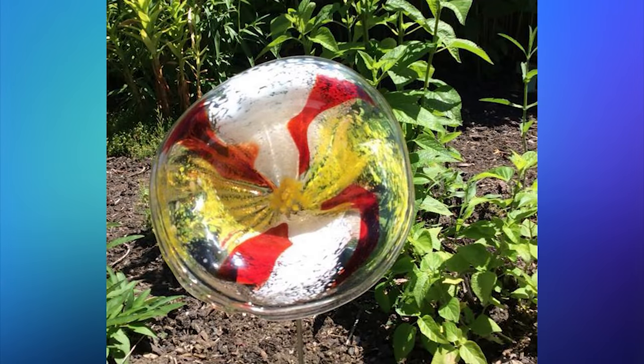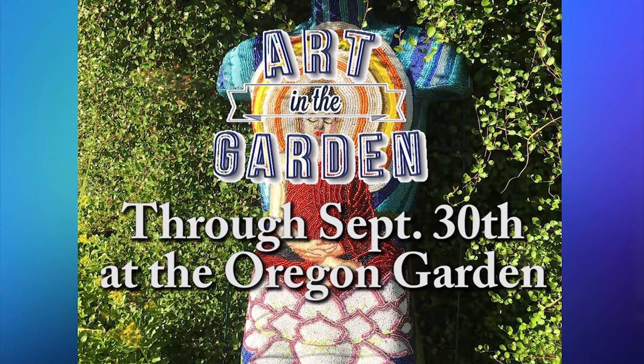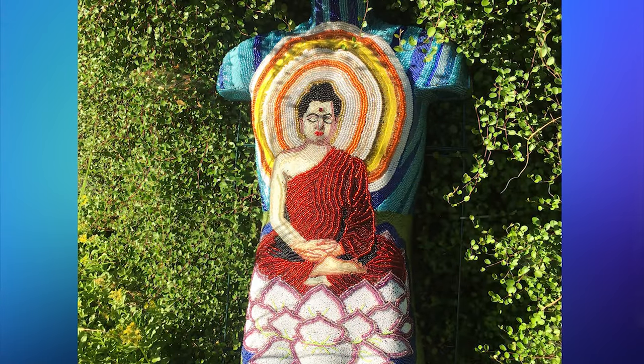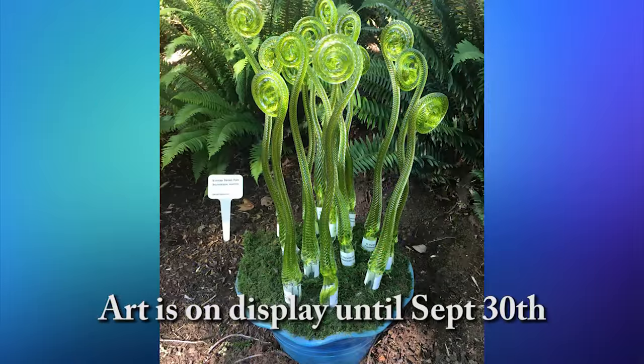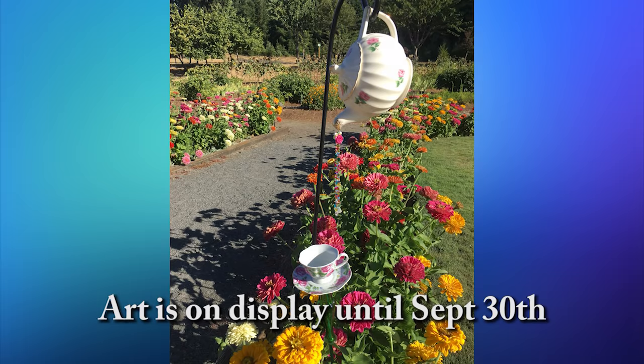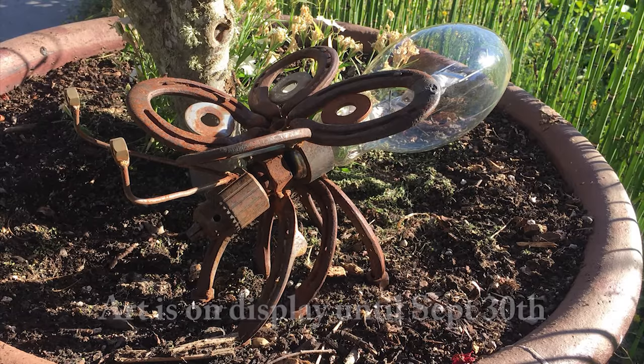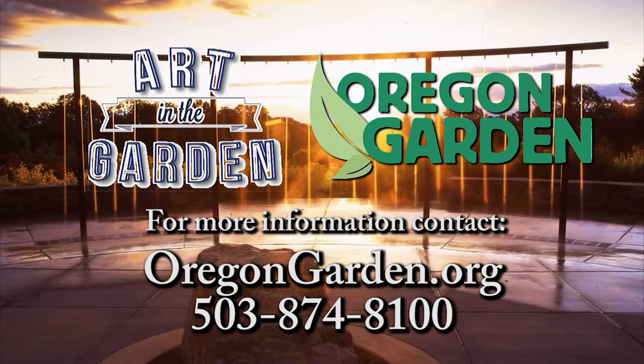Enjoy a summer of art and color. Visit the Oregon Garden for Art in the Garden now through September 30th. See outstanding and inspired art representing both traditional and modern styles carefully placed throughout the garden. See the combination of beautiful plants and great art as you stroll the gardens. Pick up your map at the Visitor Center on your next visit. For details and a schedule of all summer events, go to oregongarden.org.